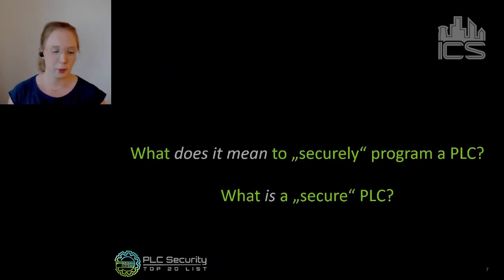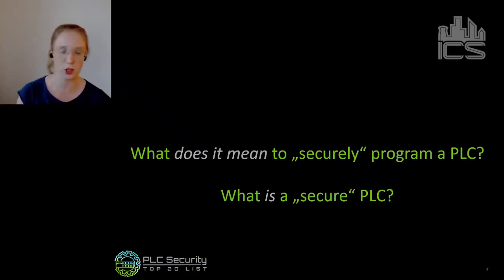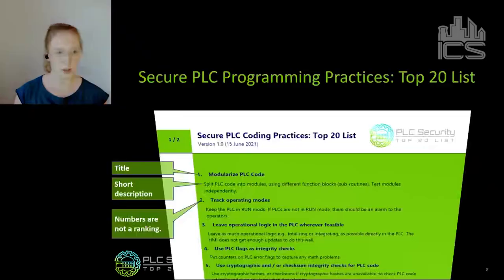At the beginning of our project, we wondered: what does it mean to securely program a PLC? We know security is important, we know PLCs are vulnerable, but what does a securely programmed PLC mean? And what is a secure PLC? These were the two leading questions we tried to answer with the Top 20 Secure PLC Coding Practices list — or at least give a first basis for discussion. I'll give a short introduction of the list's structure and assumptions, and then Vivek will give a deep dive into a few practices.